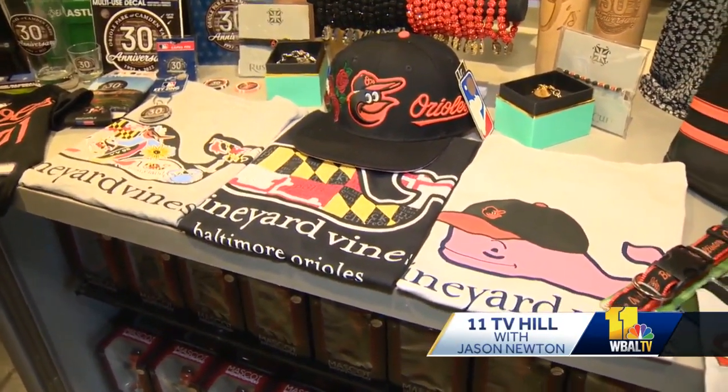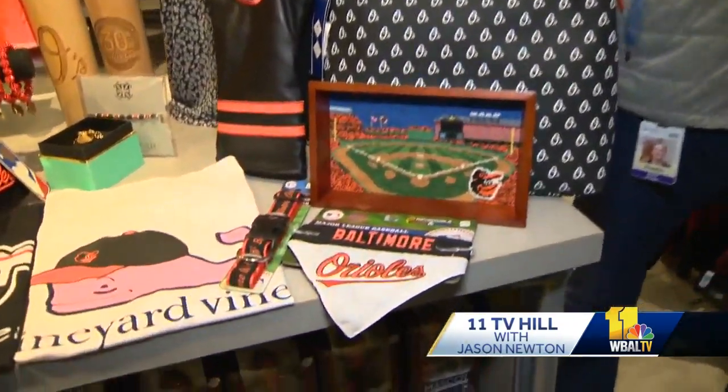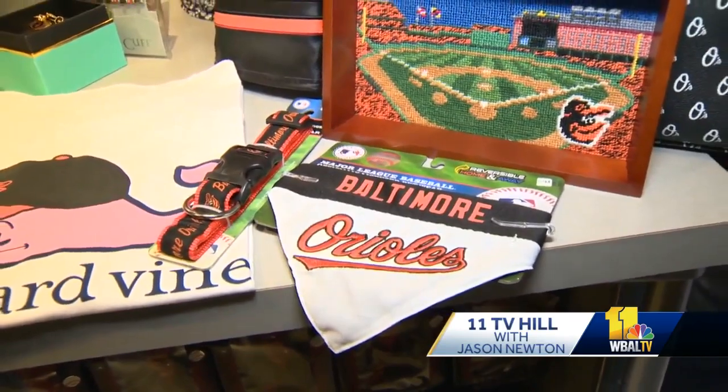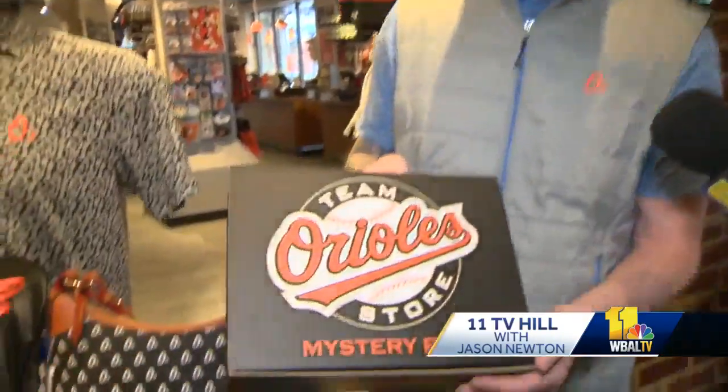Pets are always something fans want to deck out in Baltimore Orioles gear, so they've expanded their pet category line. When fans come for Bark in the Park, they'll be able to pick something up on the spot. There's also a new mystery box program returning this year.